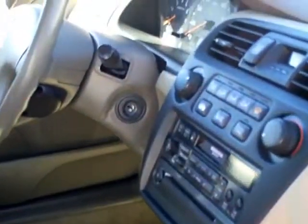Nice clean interior. All the standard Accord LX equipment. This car has been very well cared for inside and very well cared for mechanically. If you're looking for good dependable transportation, this car is in nice shape. Carpets are clean.